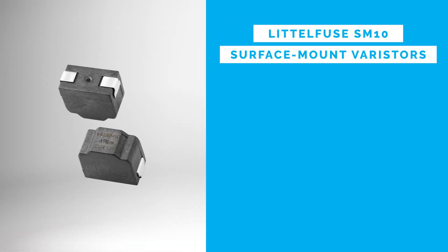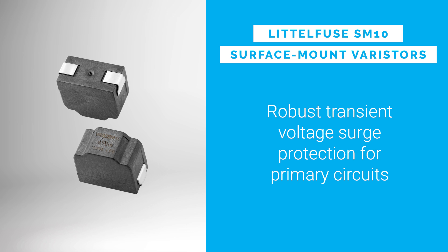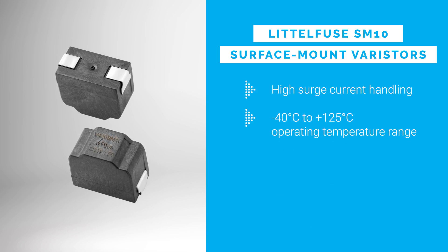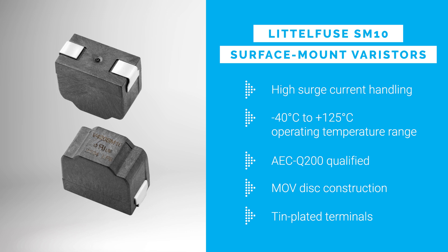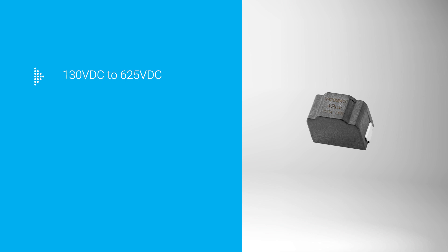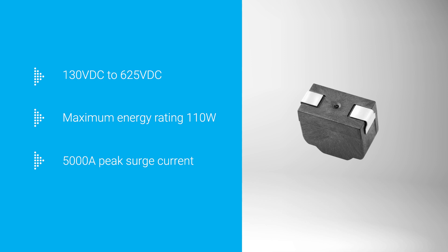The Littlefuse SM10 surface mount varistors provide robust transient voltage surge protection for primary circuits. They feature high surge current handling and a wide operating temperature range. AEC-Q200 qualified with mob disk construction and 10-plated terminals, they absorb high surge energy and support wave and reflow soldering. Operating at 130 volts DC to 625 volts DC, with a maximum energy rating of 110 watts and peak surge current of 5,000 amps.